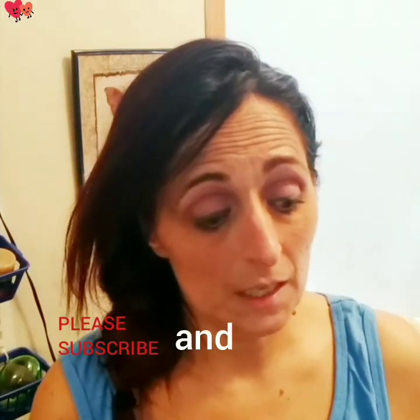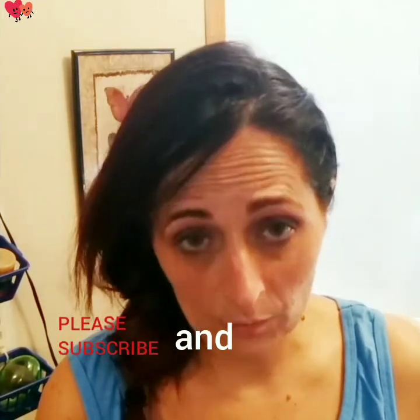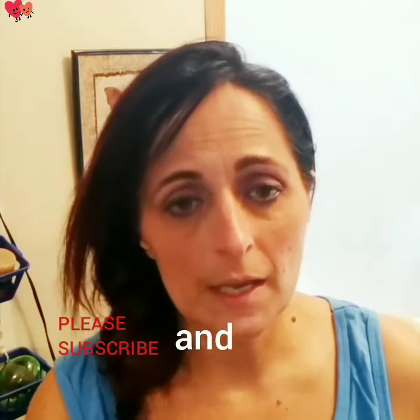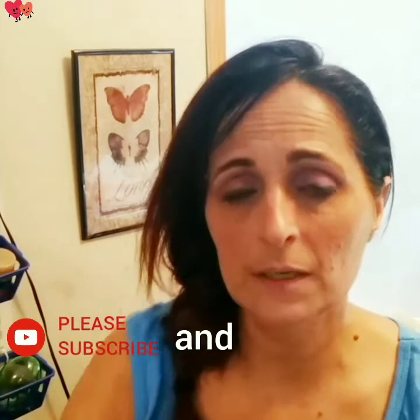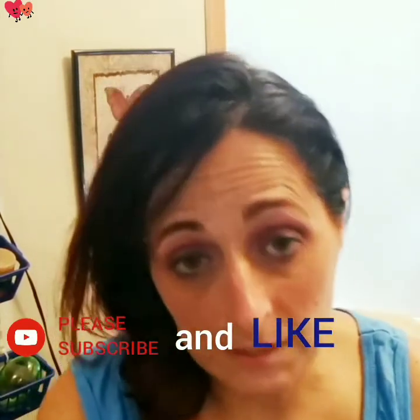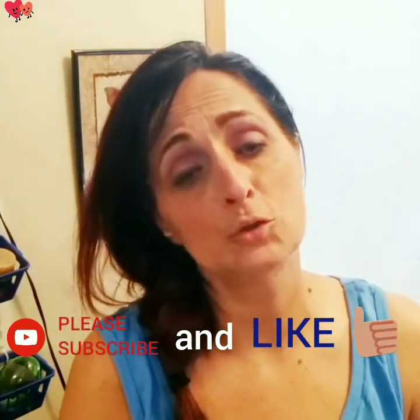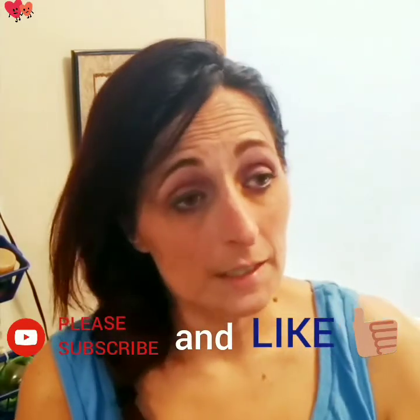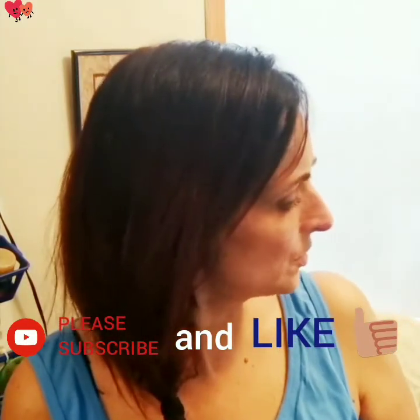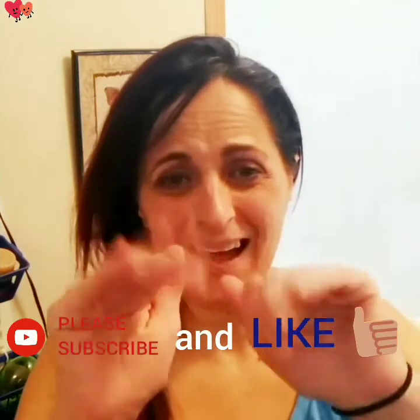Anyways, thanks for listening — that is going to be it for now. We're gonna wrap it up. If you want to see more of my videos, hit subscribe and the like button. I would appreciate it — that helps me out so much. Thank you, I appreciate it. Until next time, bye!